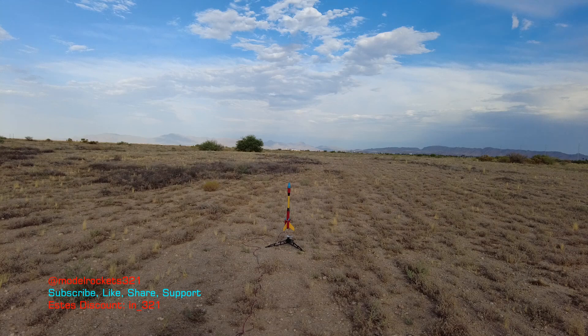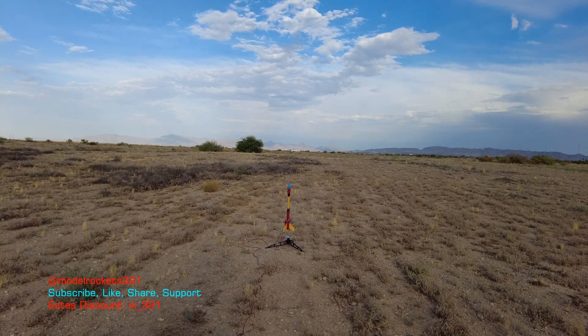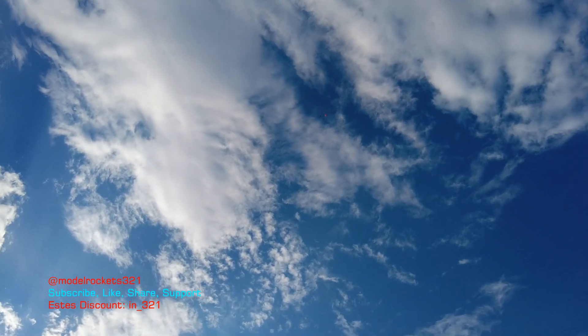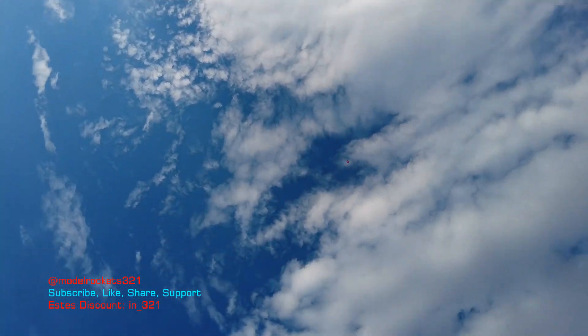Range is clear. Slide is clear. Going in three, two, one. There he is on a B-62 — out real quick. Parachute is out. Coming down right above us. Real nice flight.